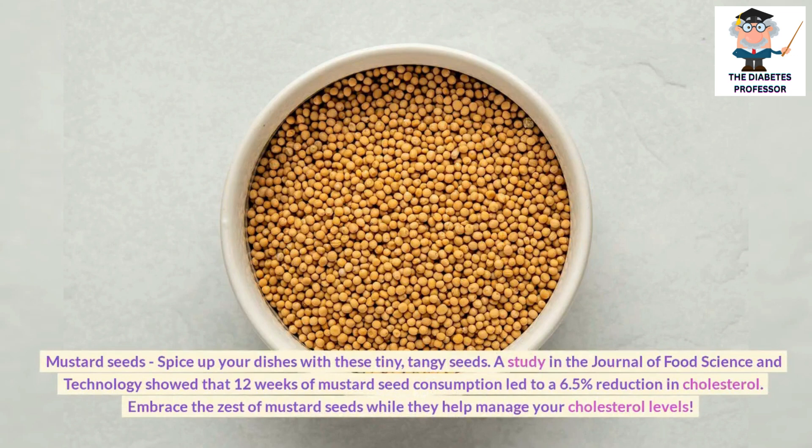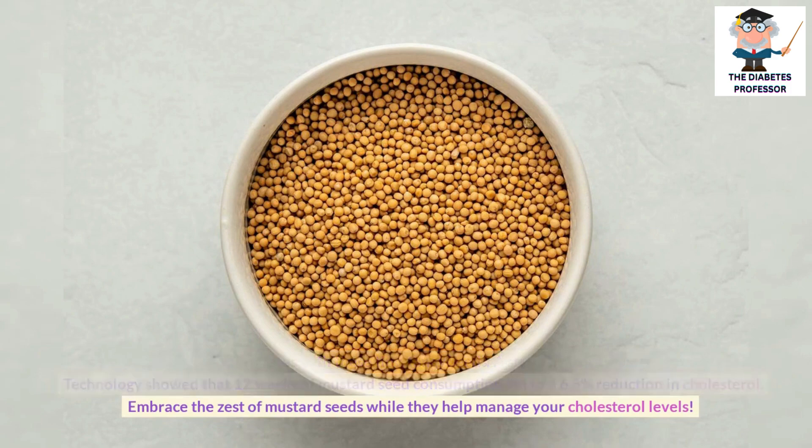Mustard seeds: A study in the Journal of Food Science and Technology showed that 12 weeks of mustard seed consumption led to a 6.5% reduction in cholesterol. Embrace the zest of mustard seeds while they help manage your cholesterol levels.